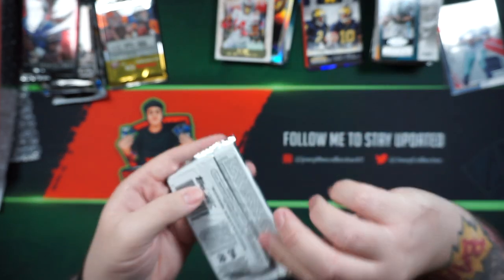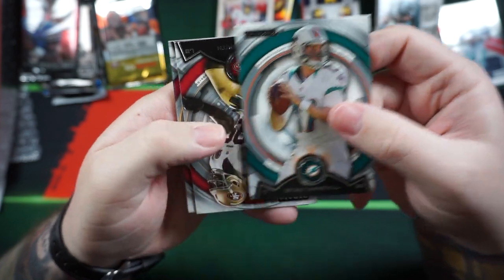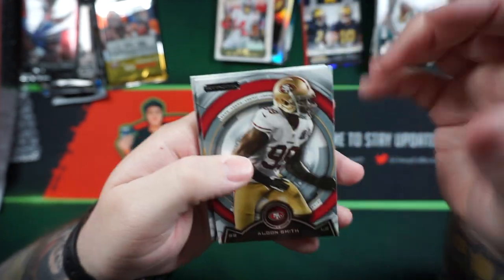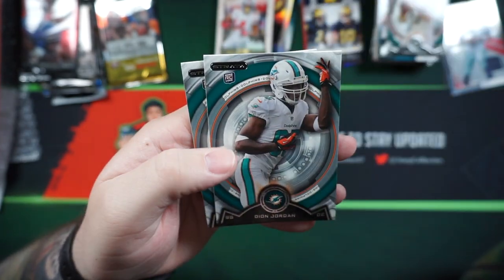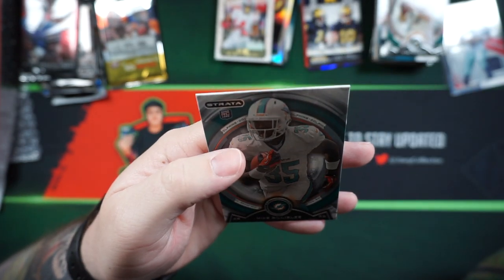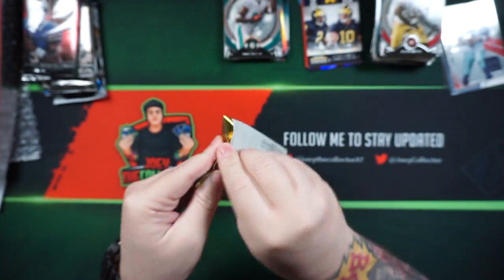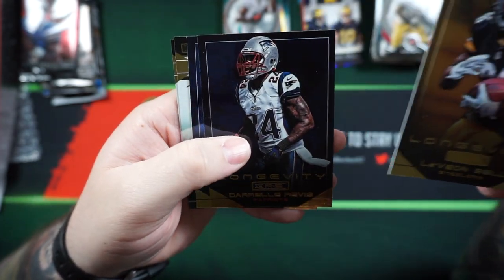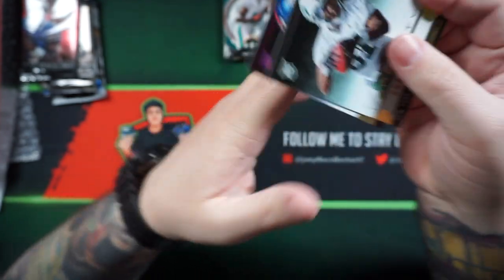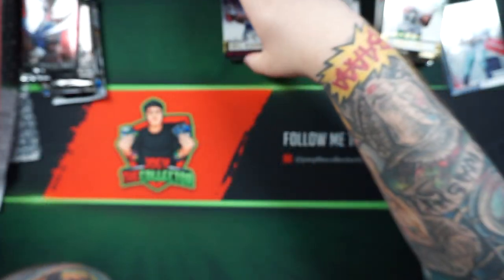2013 Strata — nice thick cardstock: Ryan Tannehill, Aldon Smith, RG3, Joe Flacco, Dion Jordan, Mike Gillislee — rookie set up on the side. Then Longevity: Bell, Darrelle Revis, Andrew Luck, Shaq Evans, and Odell Beckham Jr. — that's a nice one, a good rookie card.